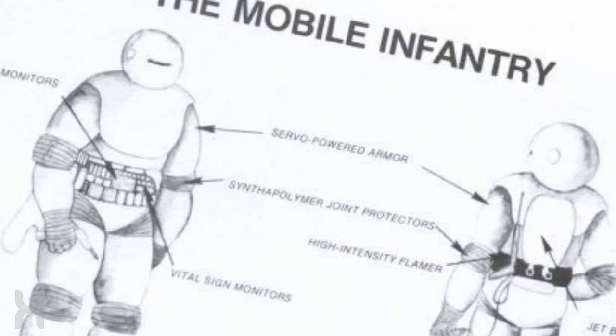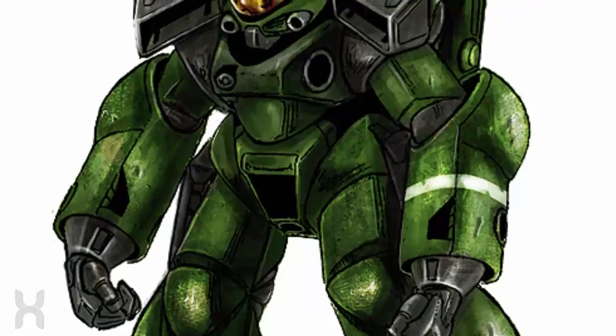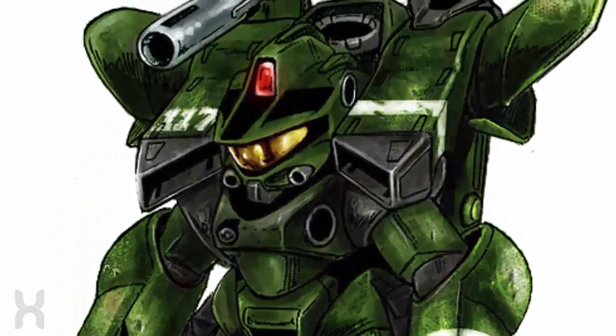A basic infantryman is outfitted with the Marauder Suit, customized to fit their individual body. The armor gives troopers enhanced strength, the ability to leap tall buildings with ease, and the ability to deflect enemy small arms fire.